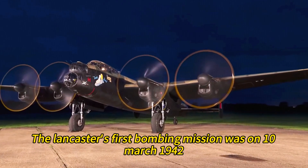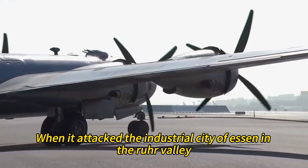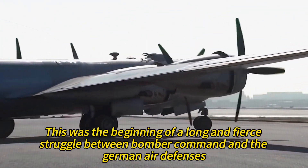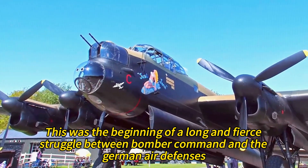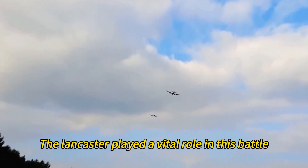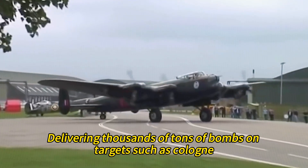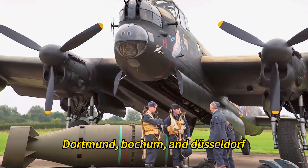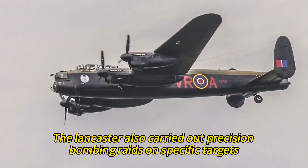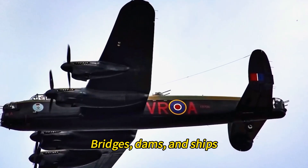The Lancaster's first bombing mission was on March 10, 1942, when it attacked the industrial city of Essen in the Ruhr Valley, the heartland of German war production. This was the beginning of a long and fierce struggle between Bomber Command and the German air defenses, known as the Battle of the Ruhr. The Lancaster played a vital role in this battle, delivering thousands of tons of bombs on targets such as Cologne, Hamburg, Berlin, Dortmund, Bochum, and Düsseldorf. The Lancaster also carried out precision bombing raids on specific targets, such as factories, power plants, bridges, dams, and ships.